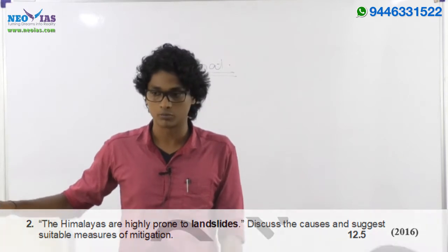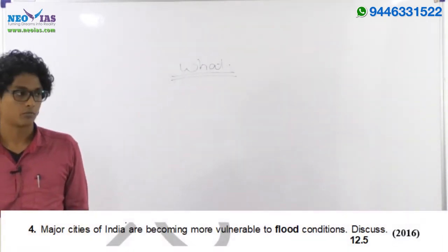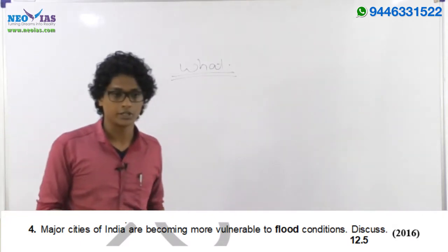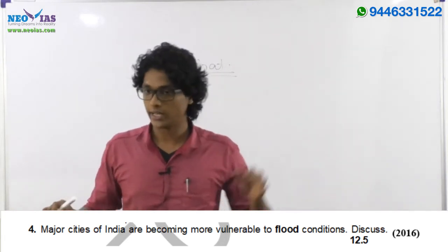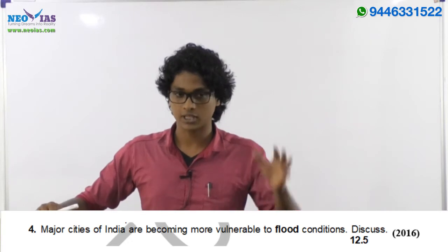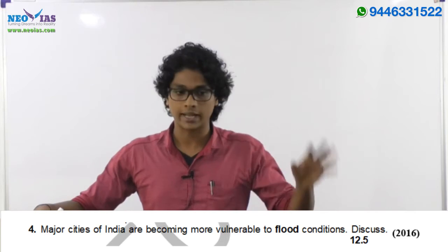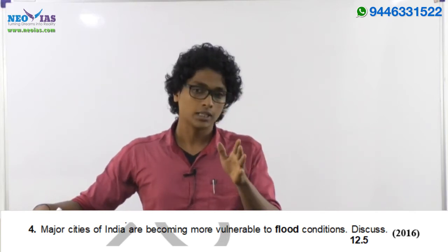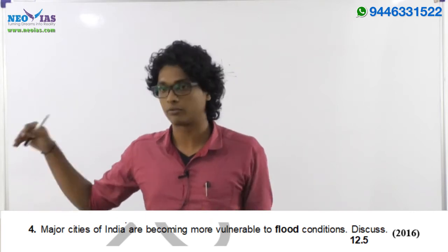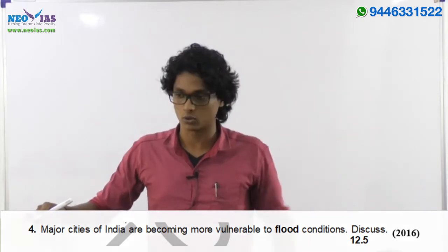This disaster-related topic is a favorite area of UPSC. In the same year, the fourth question asked: 'Major cities of India are becoming more vulnerable to flood conditions — discuss.' In that year we had recurrent floods — the Chennai flood as well as flooding in Uttarakhand. Even the GS3 disaster management paper had questions on floods.